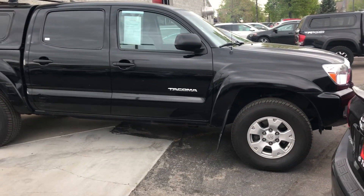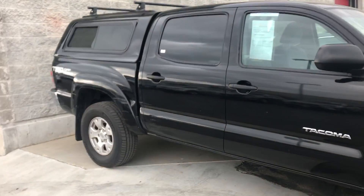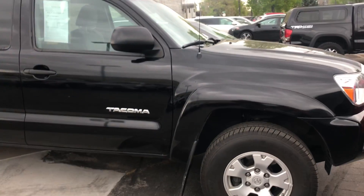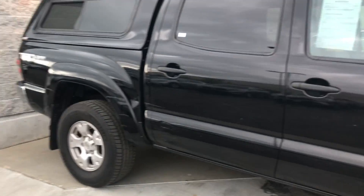Hi, this is Sam from Mark Miller Toyota. Right here I have for you a 2014 Toyota Tacoma that we just got in on trade, so it hasn't been through the shop yet or our detail as well.